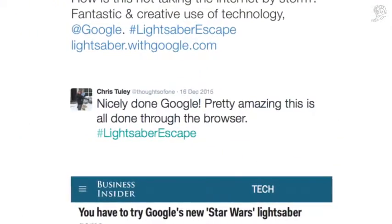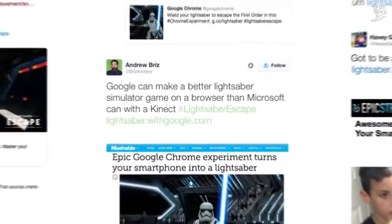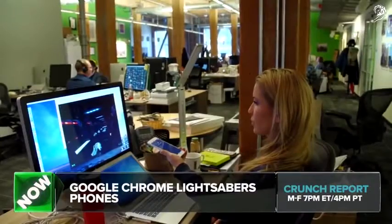Developers everywhere got to experience how Google is pushing the limits of what's possible on a web browser. There is nothing to download. 3D graphics are cool — they were built with WebGL, render really fast, and no plug-ins are needed.